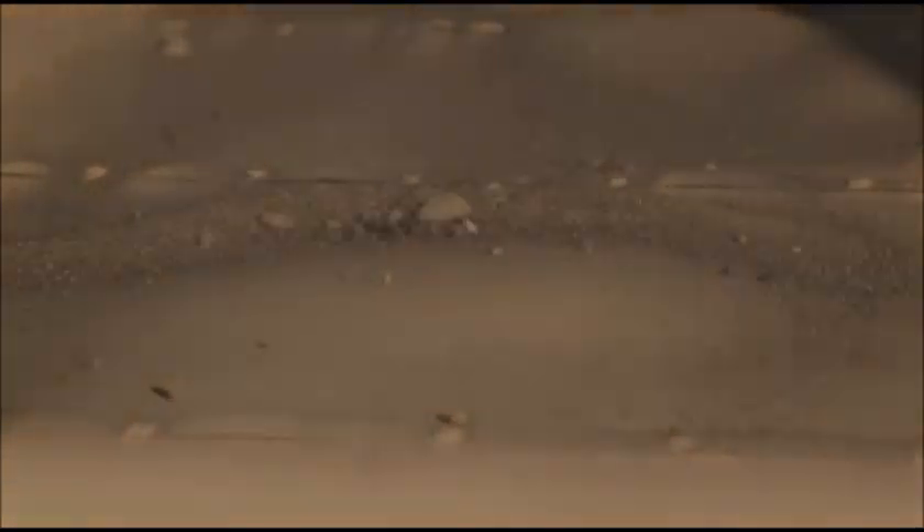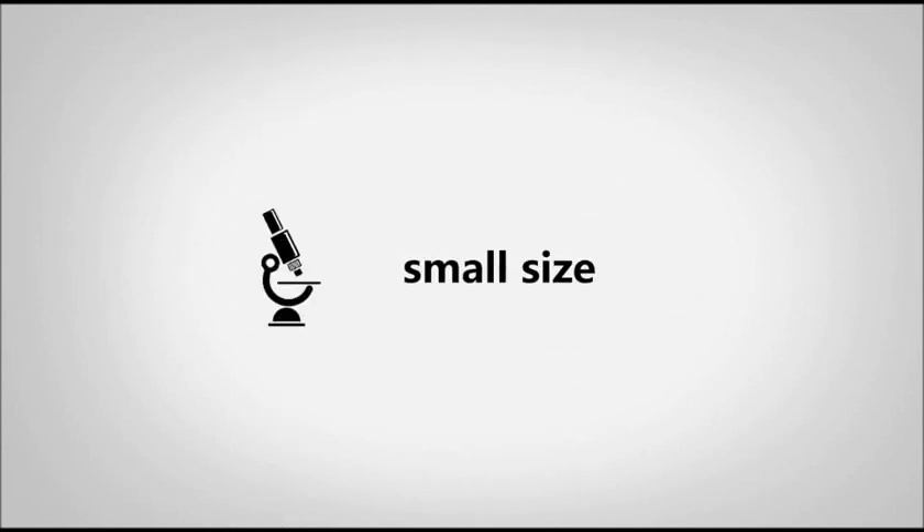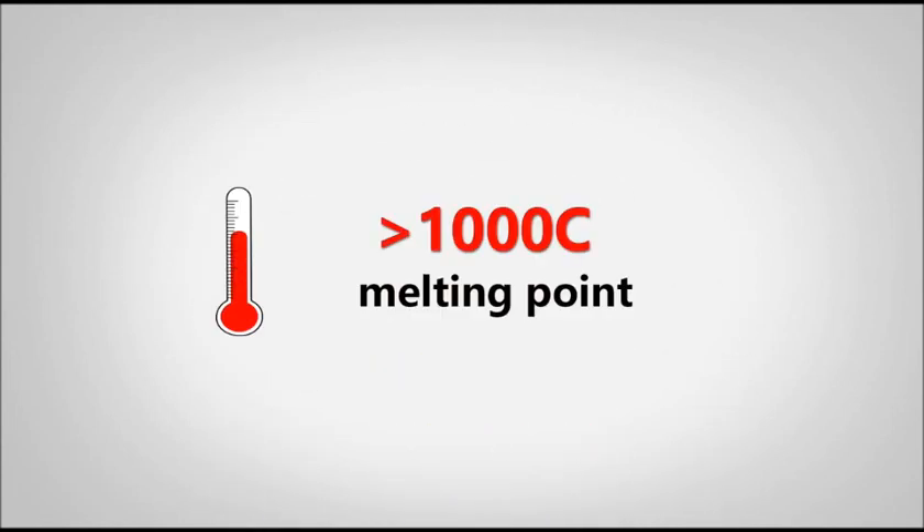Cenospheres have some unique qualities such as their sphericity, low density, small size, high crush strength, and a melting point higher than 1,000 degrees Celsius.